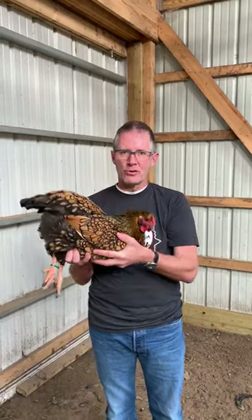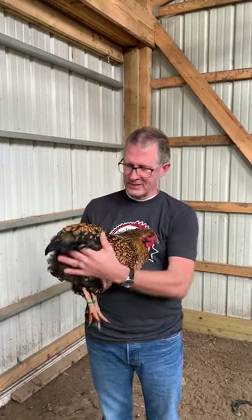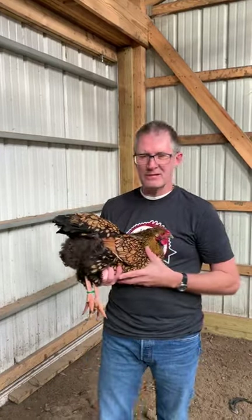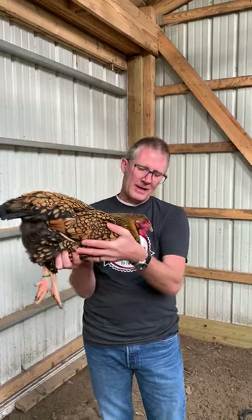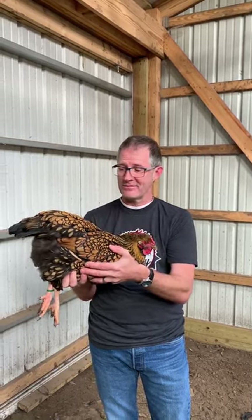We are aiming to improve their production. We want to have at least a four-pound carcass at 14 to 16 weeks when we're processing those. And we'd like to see about 180 to 220 eggs a year that the females produce. So we're excited to have this Wyandotte breeder in the Sustainable Poultry Network, and we're excited to spread these out and get these birds back into the marketplace. It's very exciting.